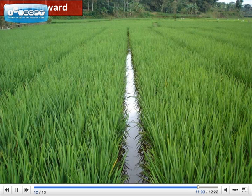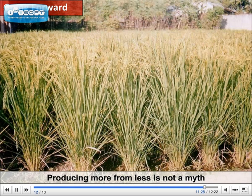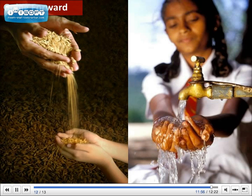SRI practices are still evolving. Not all field trials were successful, and there are still skeptics about SRI's ability to reach high yields with less input. Some scientists are concerned about the constraints of applying SRI at large scale. However, with an increasing number of field results being reported by farmers and practitioners around the world, SRI application has demonstrated that producing more from less is not a myth. In conclusion, SRI provides a new window of opportunity for raising food production that is increasingly facing challenges of population growth, competition for water, and a changing climate.